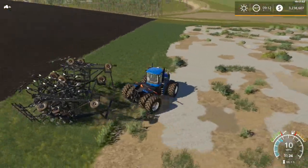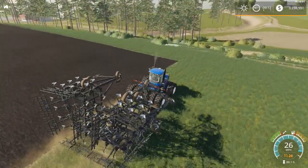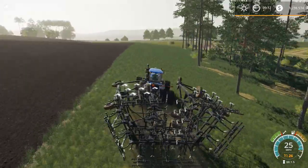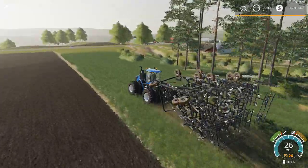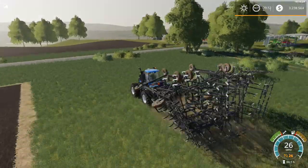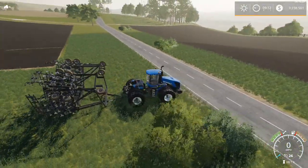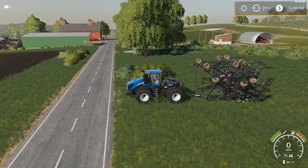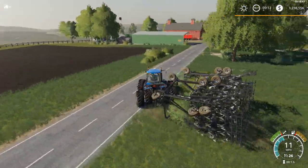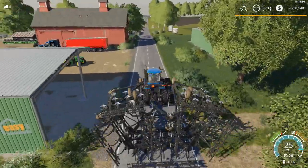When you buy cultivators like this, if you look at the bottom left corner of where you're buying from, you'll see it requires a certain amount of horsepower. Every cultivator, everything you pull behind your tractor, requires a certain amount of horsepower. This one required I believe 500 horsepower, and my gray New Holland wouldn't pull it at all. The challenger probably would, but this tractor right here is actually 650 horsepower, so it's going to pull it no problem. We've got this field cultivated and ready to be seeded.